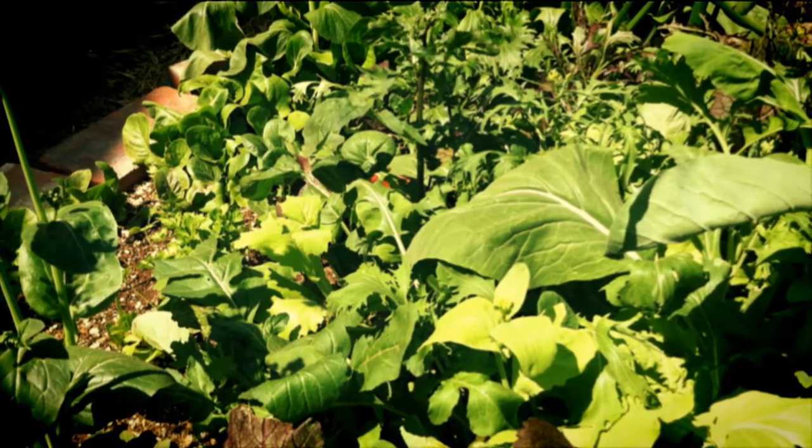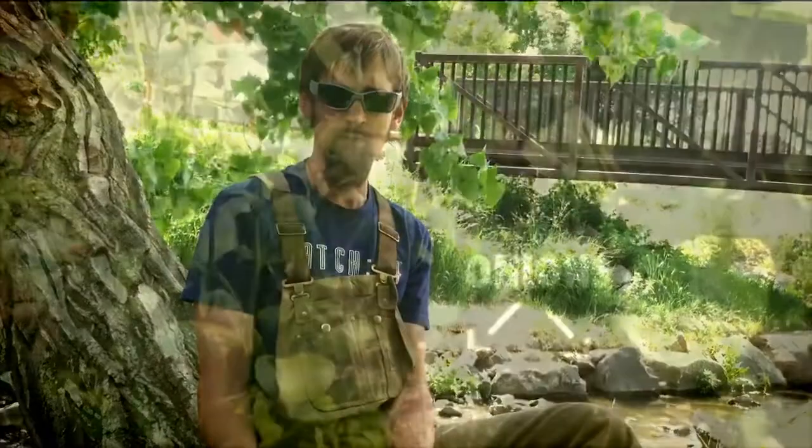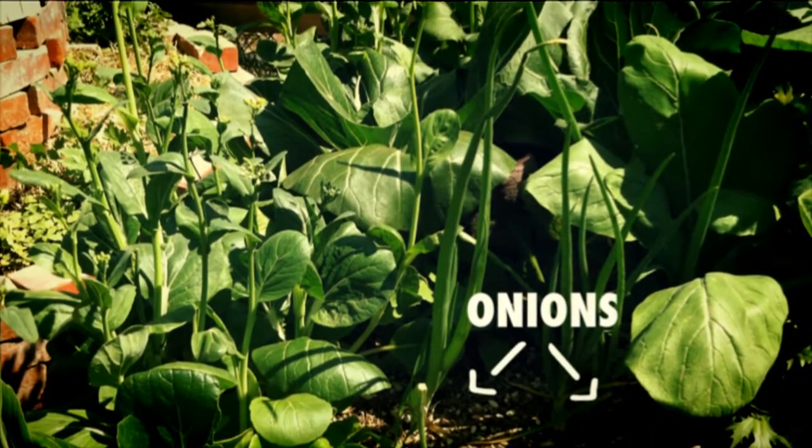By properly using crop rotation and companion planting, we might lose some of our crops to insects, but the loss should be minimal. Certain insects like certain plants more than others, and other crops can help deter insects. Take onions for example — they can be so aromatic that just a few planted around the garden can keep pesky bugs at bay.